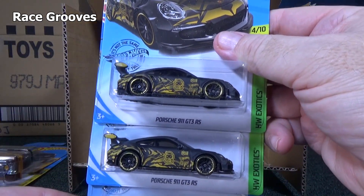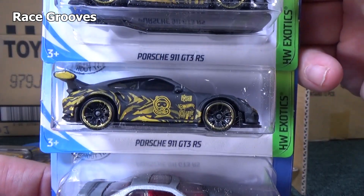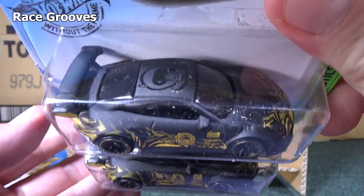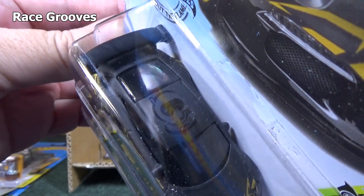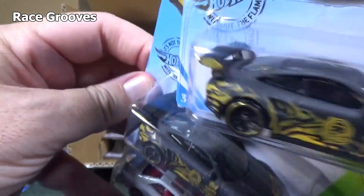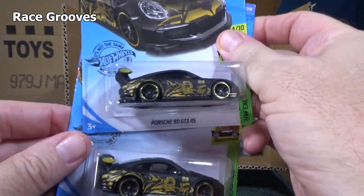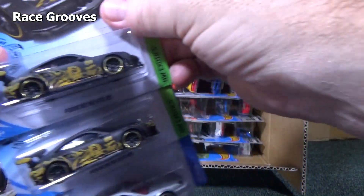Here you have two samples of the Porsche 911 GT3 RS — very awesome graphics on this. Check out the ghost graphic on the roof! I don't remember seeing that ghost graphic on the roof last time. Do they both have it? That's cool. And there is the Prelude again carrying over.